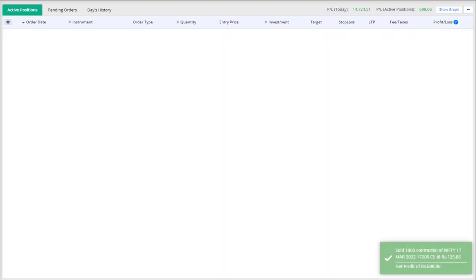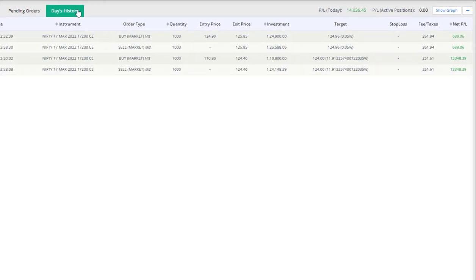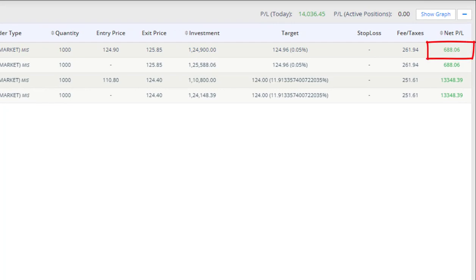Since the target was very small, the first trade we exited at break-even with a marginal profit of 700 rupees. And in the second trade, we made a profit of 14,000. So that was today. I'll see you again tomorrow with another trade. Thank you.